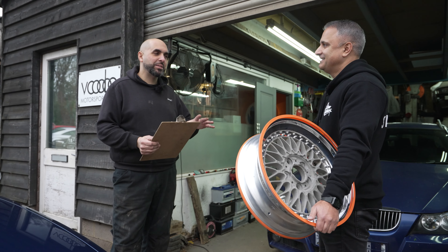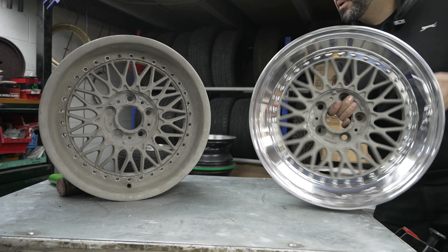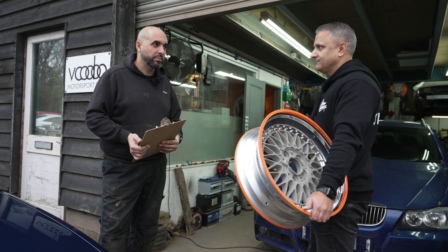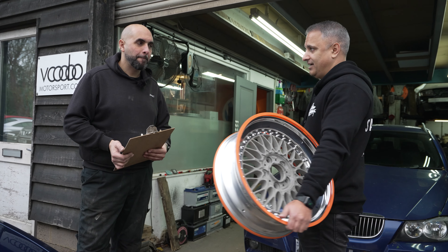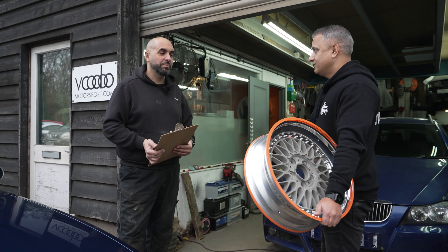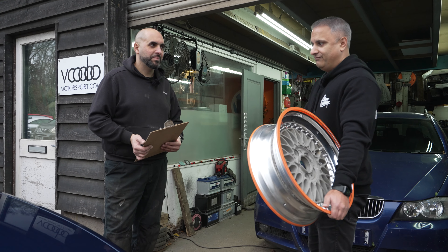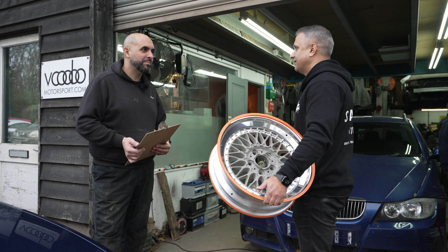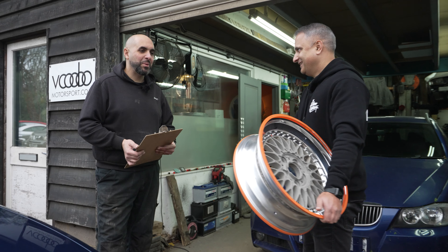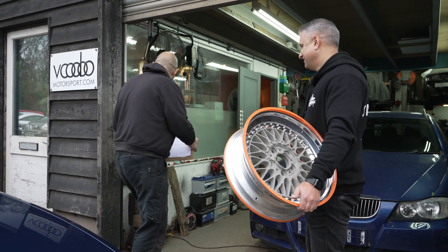Timeline-wise: we could get these into paint by the end of next week, parts can be machined in the meantime, and then the build is the following week. The challenge I've set myself is this car needs to be done by Ultimate Dubs, so we're about two months away. The wheels are the big thing because that's the only thing out of our control right now — pressure's on. We need the wheels first, so we're going to leave these with you.